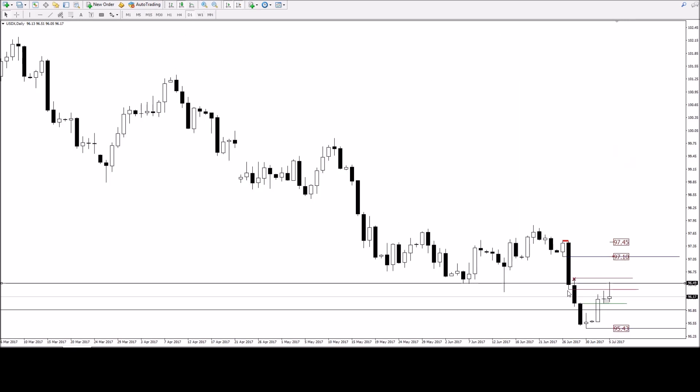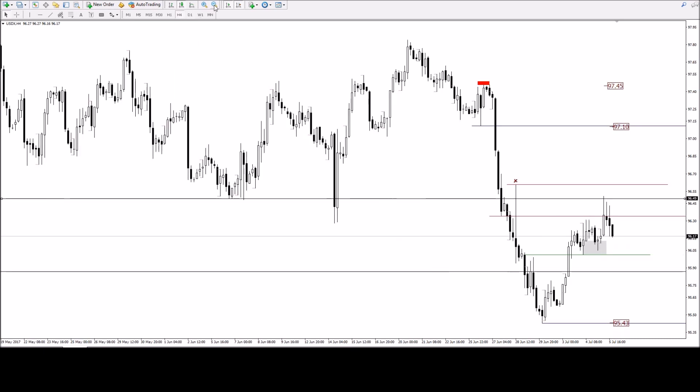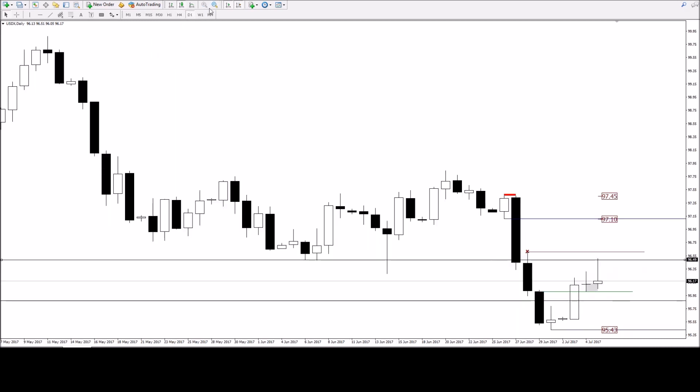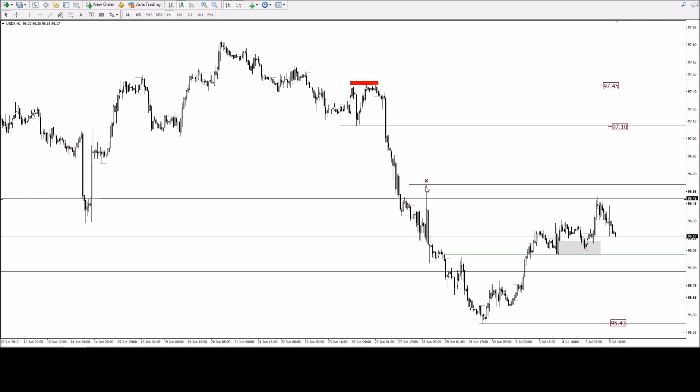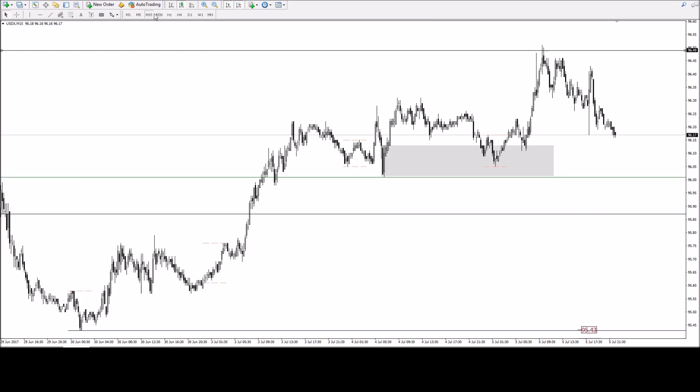So it came up to that red line here. I'm going to remove that for now. If we go to the daily, it came to that low there - we've got this low here as well, and this was just a spike through. It's coming to that low here and coming off of it. So this is a support-becomes-resistance scenario. What's also interesting is we didn't take out that high there.